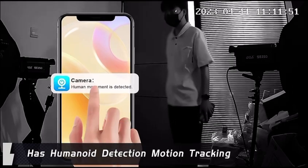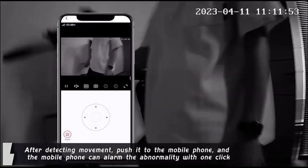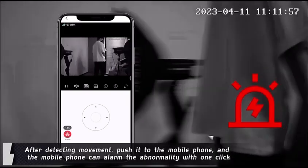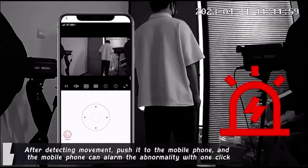It has humanoid detection and motion tracking. After detecting movement, it pushes a notification to the mobile phone, and the mobile phone can alarm the abnormality with one click.